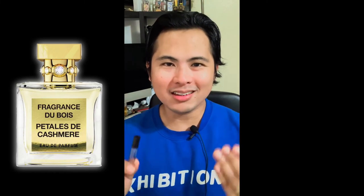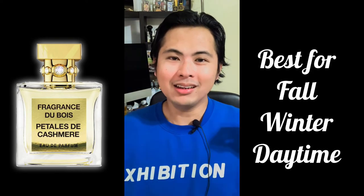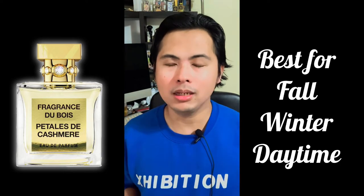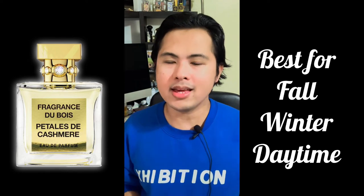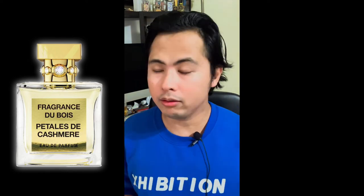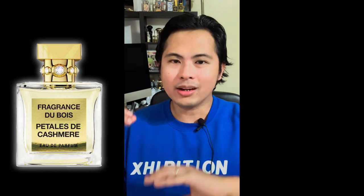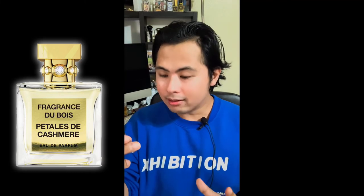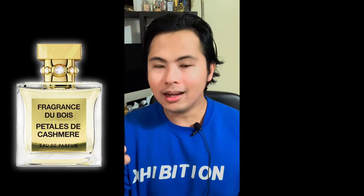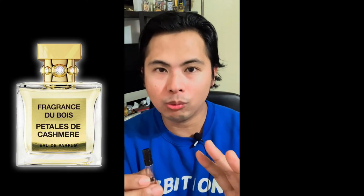For me, this is the weather to wear this — daytime cold weather is the best time, because it's a mix of bright, uplifting, and airy elements that then become comforting later on. Not summer, not spring — fall and winter daytime is the best time. For ladies, air-conditioned events are also a great occasion. I think this is very appealing for women.